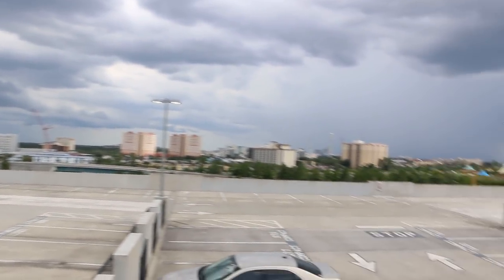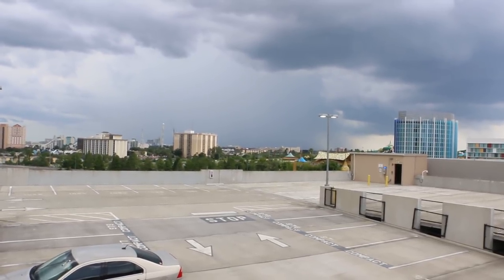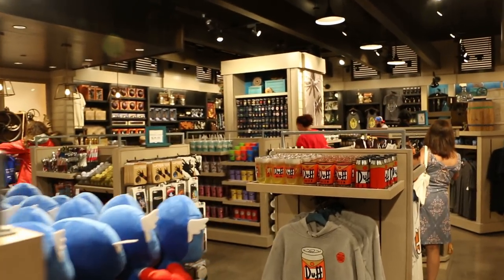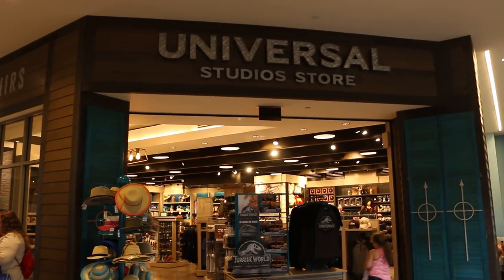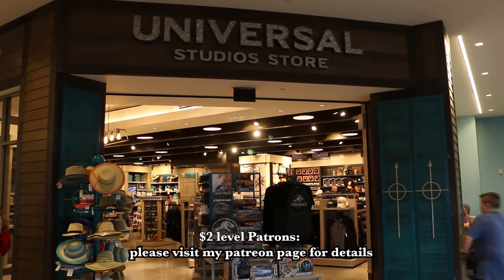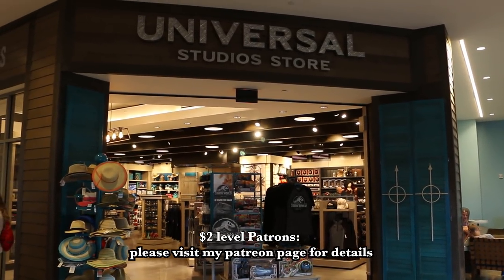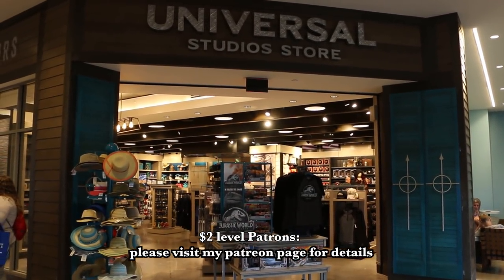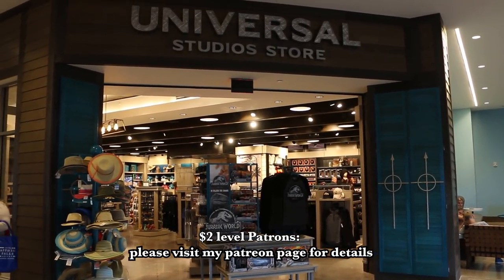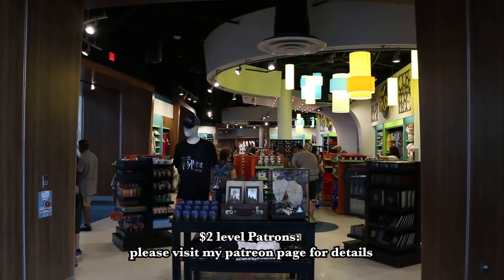That's going to do it for this video. Thanks for watching this video all the way through, and please exit through the gift shop — here is the Sapphire Falls gift shop. Don't forget, there is an official OrlandDave gift shop — just follow the link in the description. Hopefully I can sell a few more shirts and put some more items in there, but so far it has not been very successful. So please visit my actual gift shop and check out the merchandise in there.